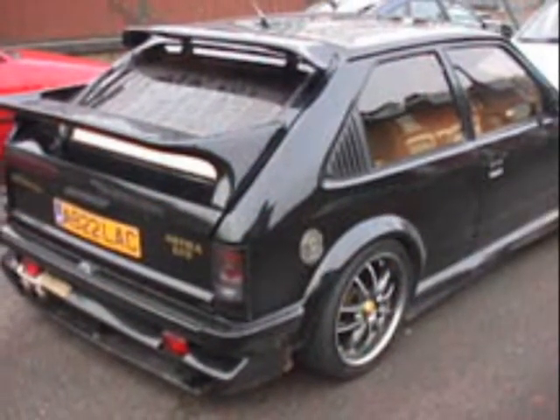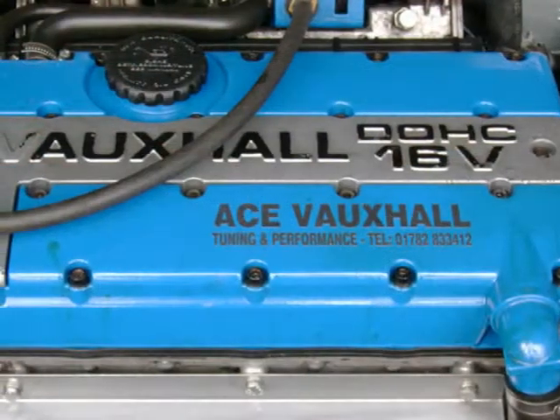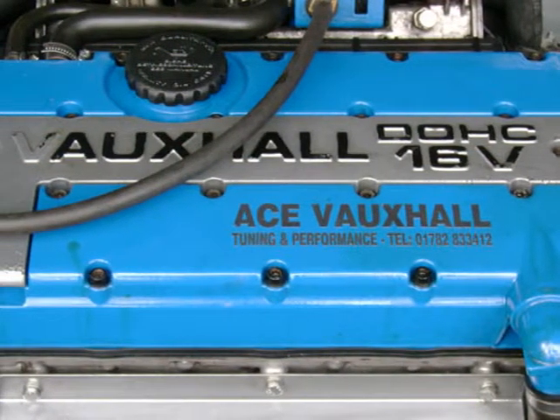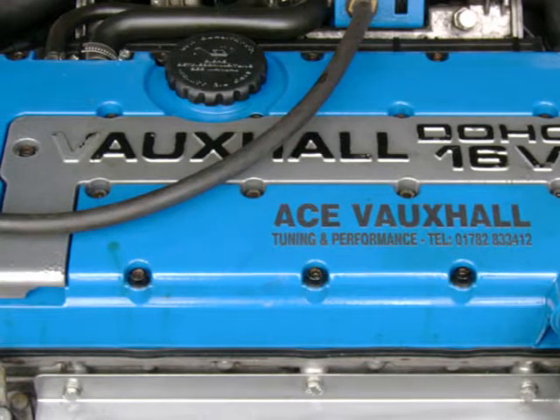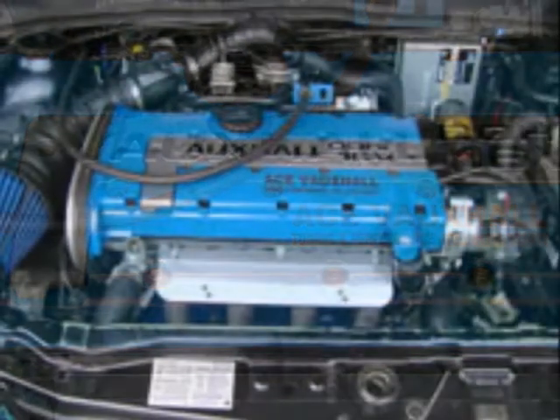Ace Vauxhall Parts are tuning and performance specialists. We do far more than just supply Vauxhall parts. We have a fully equipped service facility and can undertake just about any repair work on any make of vehicle.